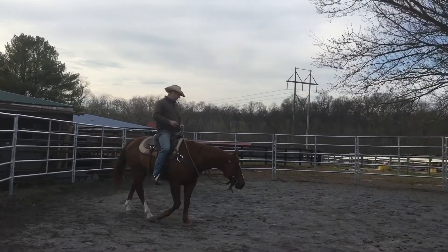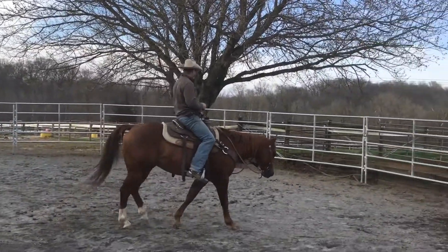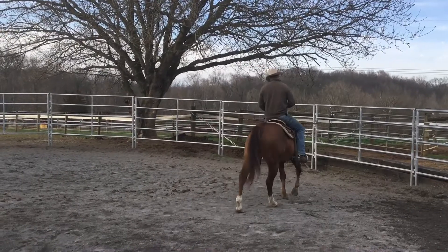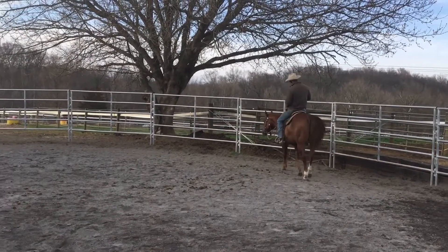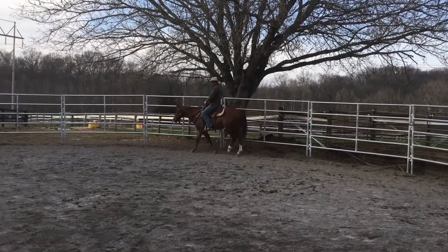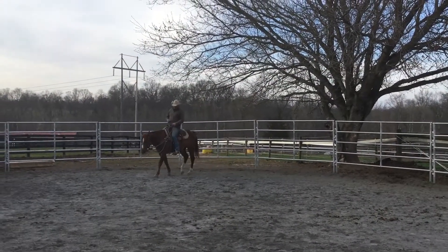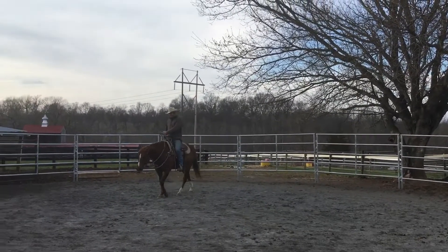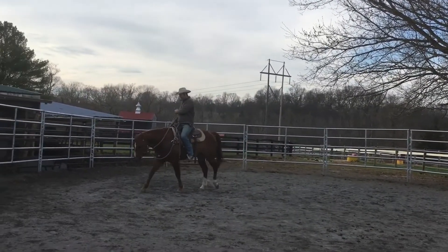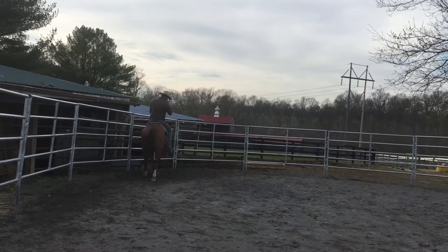I've been trying to get his head down and he's really got his head nice, especially today. He's letting me let go of him more and just relax, and really appreciating it. He's come along so well. The neck reining is coming pretty good — trying to get his nose over into the turn, but he is giving off the outside rein.